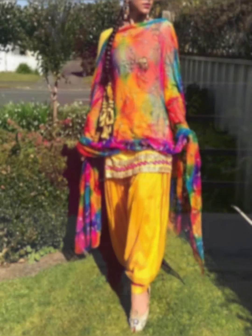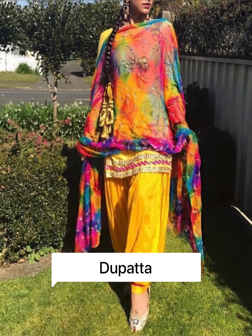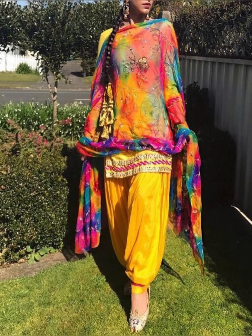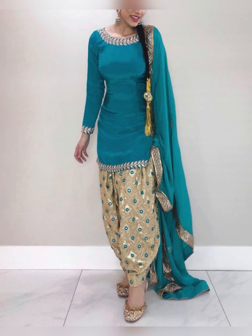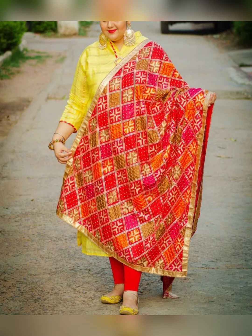Tip number four: Dupatta. In a Punjabi salwar suit, the dupatta is the most important element — without a dupatta, the Punjabi salwar suit is incomplete. You will find a large collection including silk, chiffon, net, and tissue fabric dupattas — both embroidered and printed options. With a plain suit, you can pair an embroidered or printed dupatta.